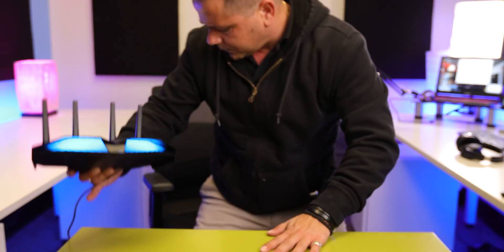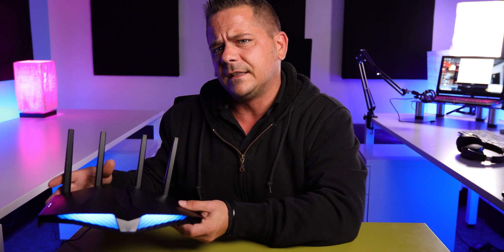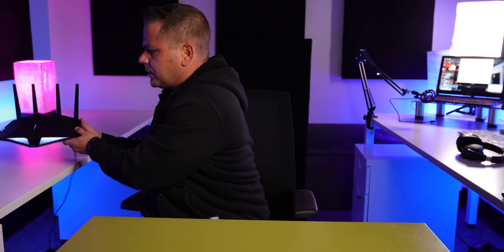Check this out — if I turn off the lights and place this somewhere, it literally just glows. I can put it right there and it'll look good.